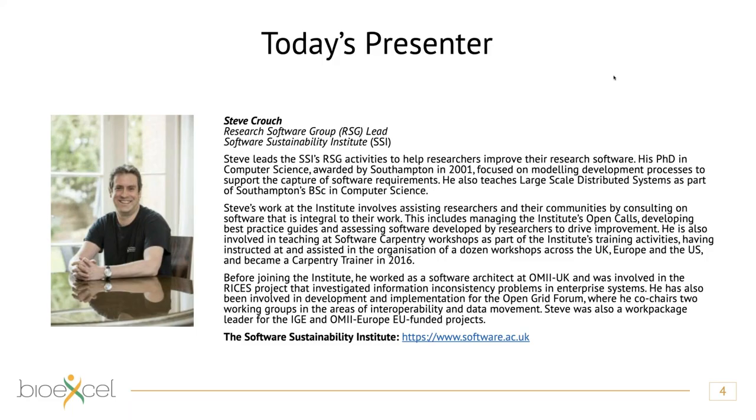It's my pleasure to welcome Steve Crouch, who is leading the research software group at the Software Sustainability Institute, SSI. He's been working at the Institute for many years, assisting researchers by consulting on software development and best practices, managing open calls, developing best practices guides, and is heavily involved in teaching at Software Carpentry workshops. Today he'll present about how to make software sustainable. Welcome, Steve.